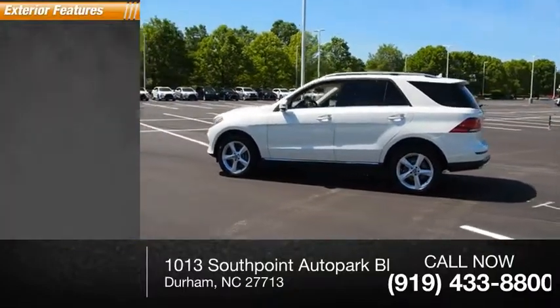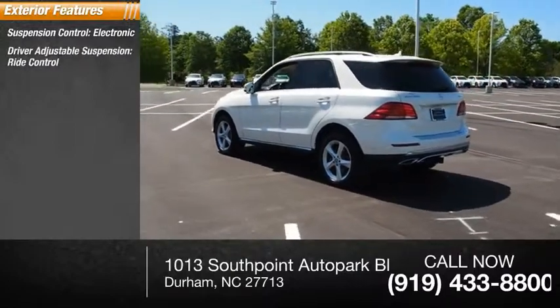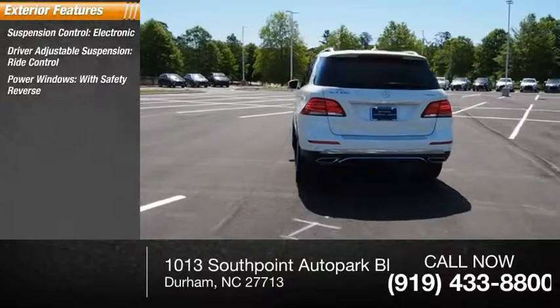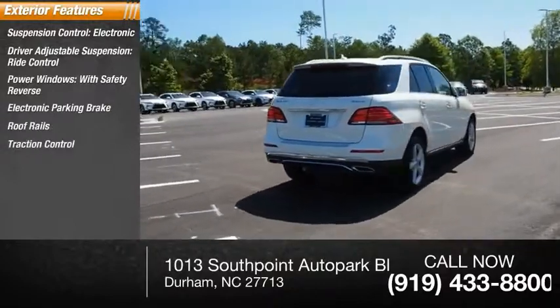Here are some of this vehicle's great options: suspension control, electronic driver adjustable suspension, ride control, power windows with safety reverse, electronic parking brake, roof rails, traction control, and stability control.